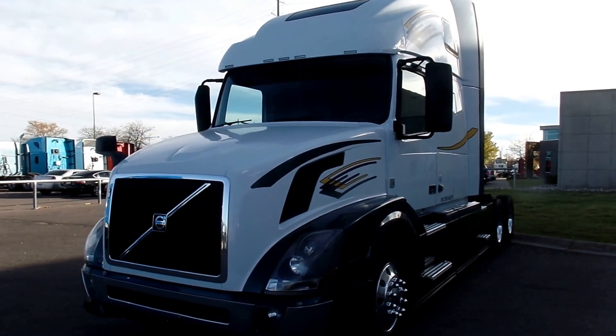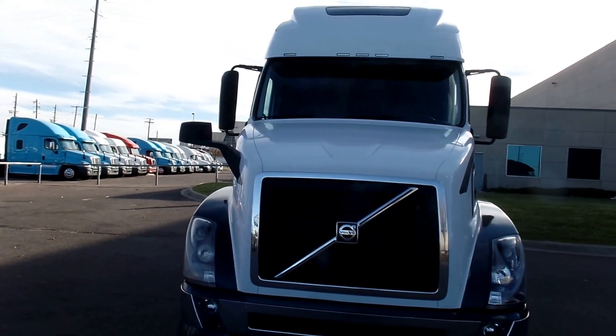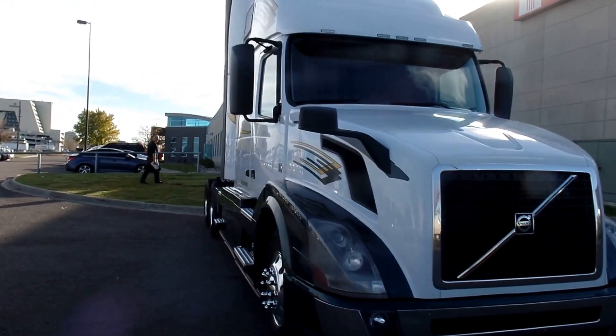Welcome back, MHC Kenworth Denver here, showcasing another one of these fantastic 2013 Volvo VNL 670s.